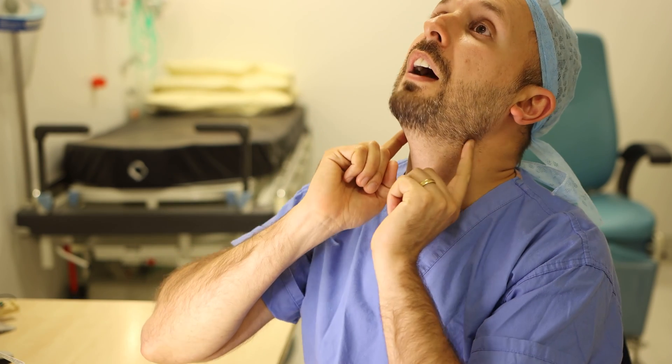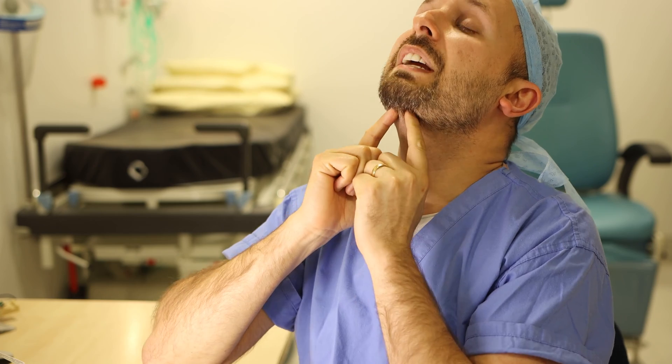Hypoglossal nerve stimulators work on the hypoglossal nerve. These are two nerves that come down from the brain, underneath your tongue, and then go into your tongue — that's why it's called hypoglossal. Hypo means underneath, glossal means tongue in Latin. If you can stimulate this hypoglossal nerve at just the right point, it brings your tongue forward.